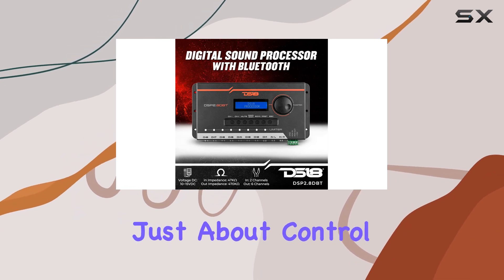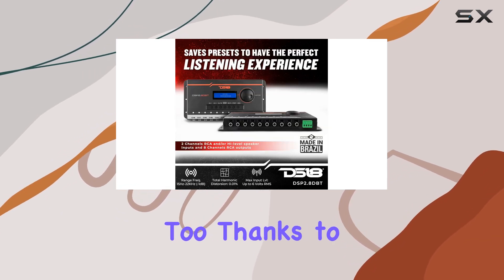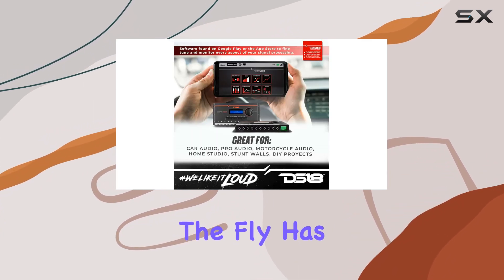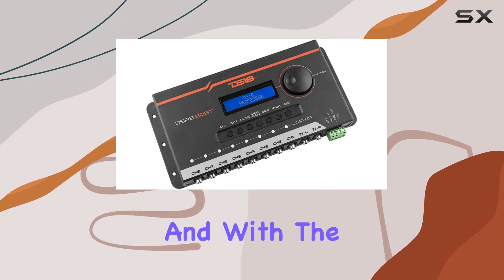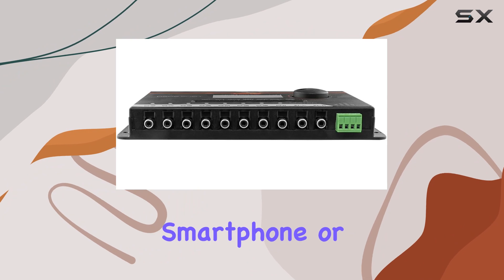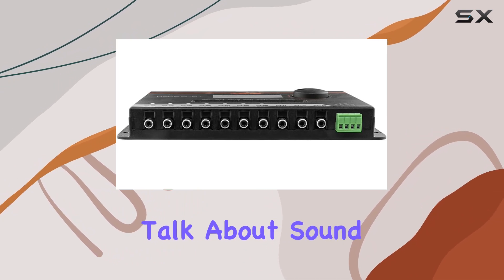But it's not just about control — it's about convenience too. Thanks to its innovative Bluetooth and LCD screen, adjusting settings on the fly has never been easier. And with the DS18 app, you can access a plethora of tuning options right from your smartphone or tablet.